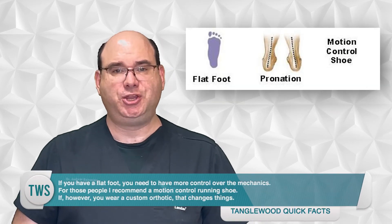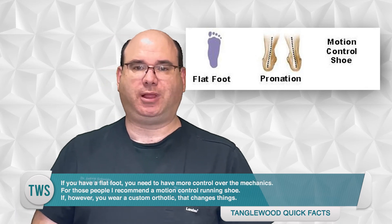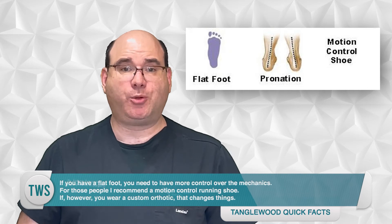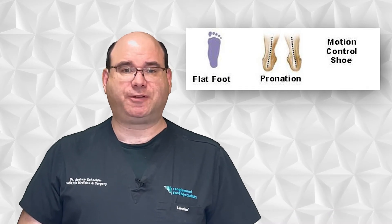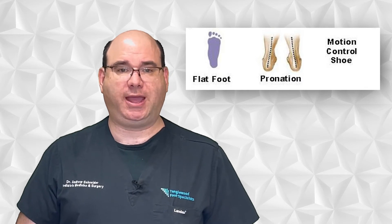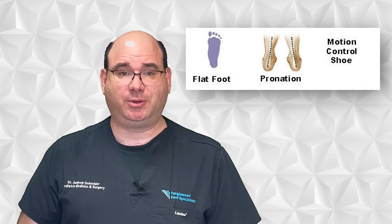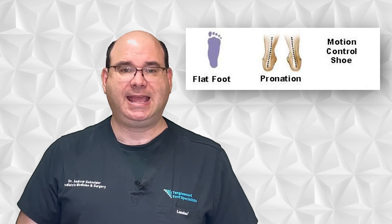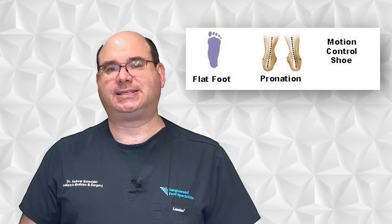If you have a flat foot, you need to have more control over the mechanics — for those people, I recommend a motion control running shoe. If however you wear a custom orthotic, that changes things. The orthotic makes your foot function in a more efficient way, so with an orthotic you should go with a stability shoe. That's because you're taking a foot with hypermobile mechanics and influencing it with the orthotic to function like a foot with stable mechanics.